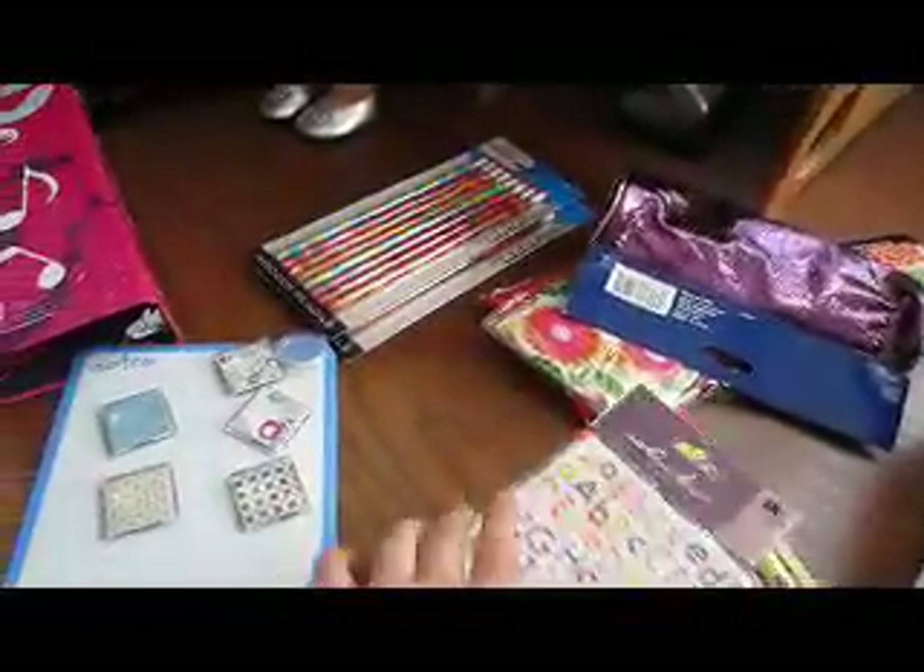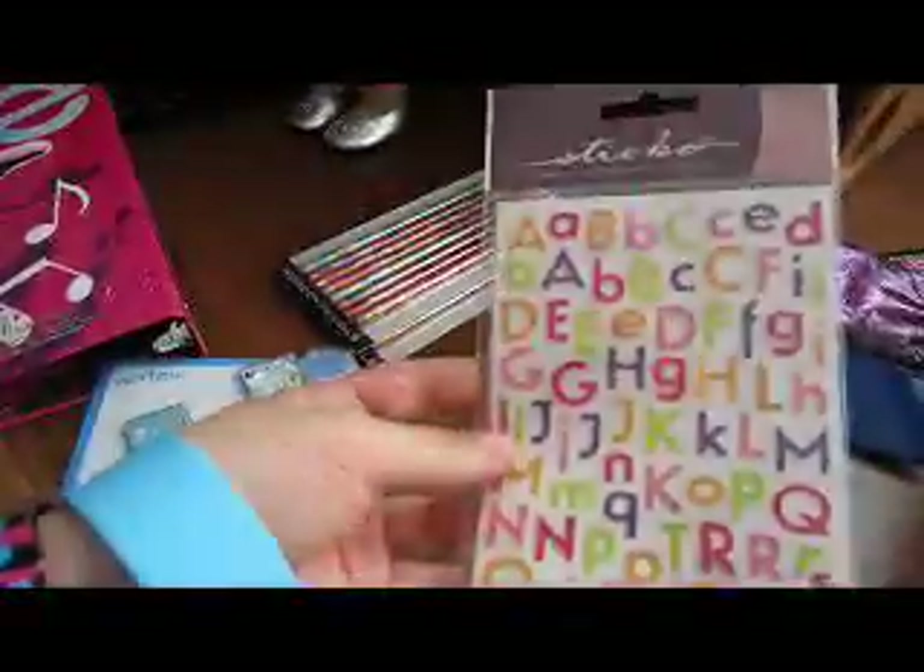I got some stickers - I got these cupcakes design, and this letter design is so cute. This is my whiteboard for school. This marker that sticks on - it says notes and it has a bunch of magnets. I got a pack of magnets, they're super cute designs.